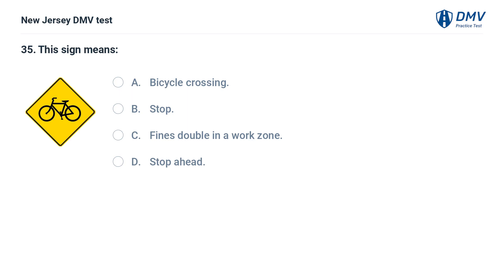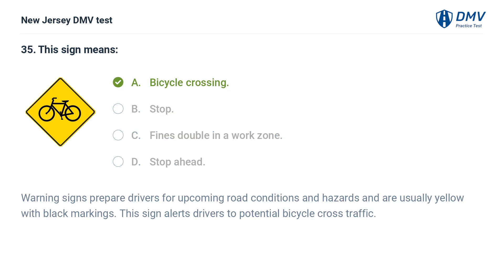This sign means: A. Bicycle crossing. B. Stop. C. Fines double in a work zone. D. Stop ahead. Answer: A. Bicycle crossing. Warning signs prepare drivers for upcoming road conditions and hazards and are usually yellow with black markings. This sign alerts drivers to potential bicycle cross traffic.